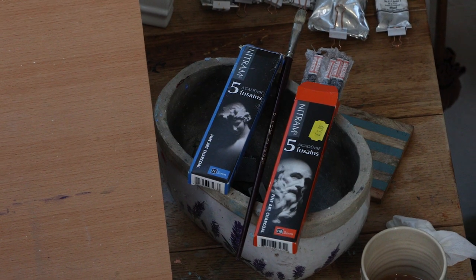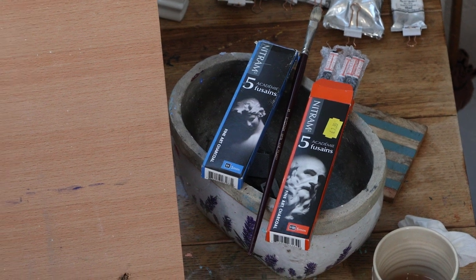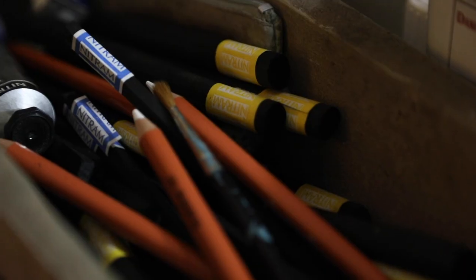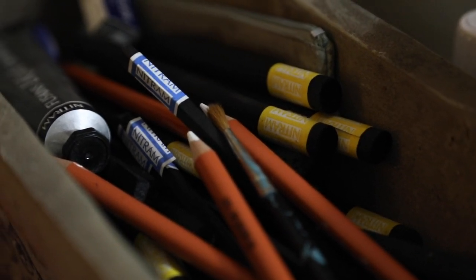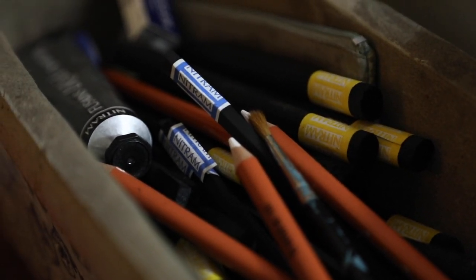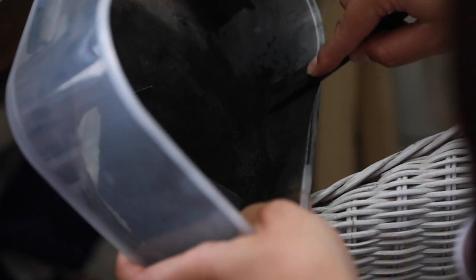I myself use nitrim charcoal — it is the best in my opinion and comes in all sorts of densities. I use an average 5B, which is quite soft but handy for blending, and when you're using sandpaper to bring it to a point, it doesn't feel like it disappears immediately in your hand.